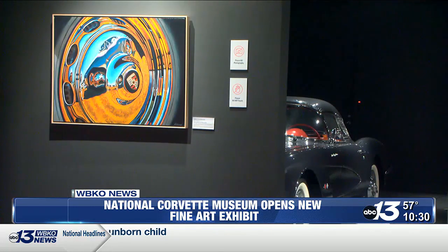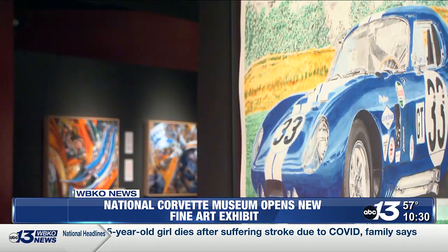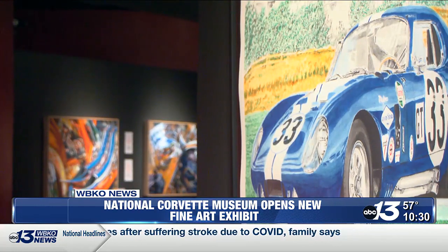He says it won't be the last fine art show you'll see at the museum. Reporting in Bowling Green, Meredith Scheimer, WBKO News. Tickets for the museum can be found at corvettemuseum.org, and the Luster exhibit will be at the museum through December of this year.